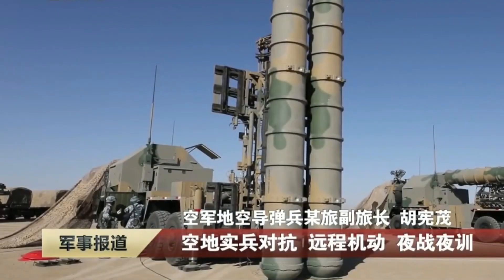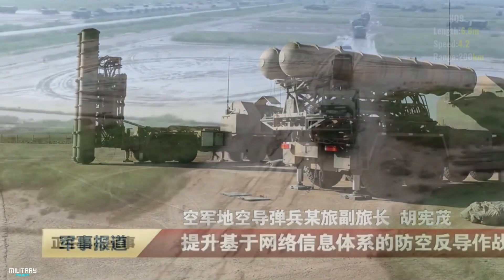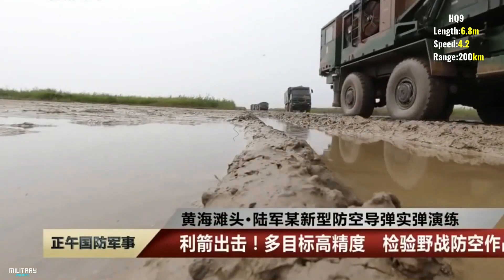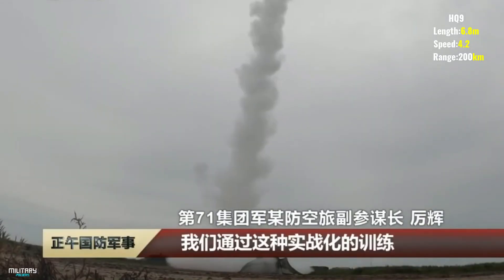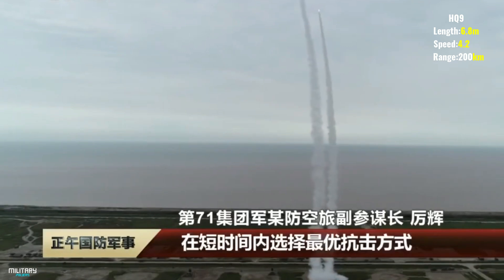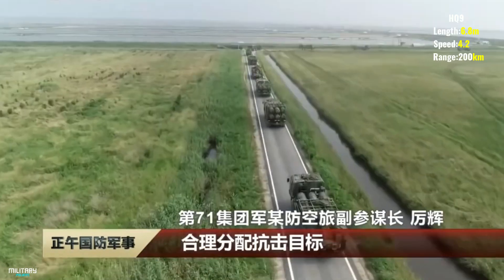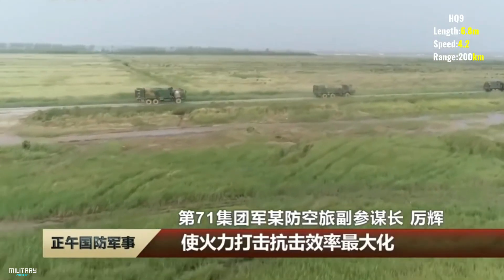The first stage of the missile has a mass of about 2 tons and a length of 6.8 meters, with a diameter of 700 millimeters, while the second stage has a diameter of 560 millimeters. The missile is armed with a 180-kilogram warhead, can reach a maximum speed of Mach 4.2, and has a range of 200 kilometers. A special fire control radar called HT-233 was developed and is the most advanced fire control radar used on the HQ-9.